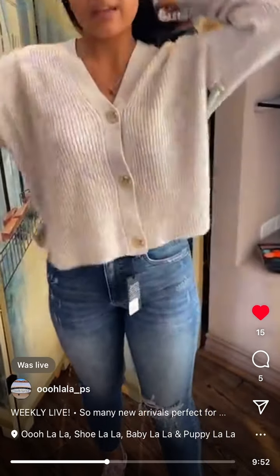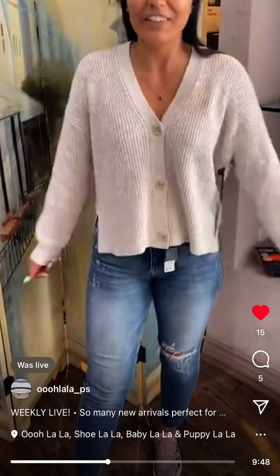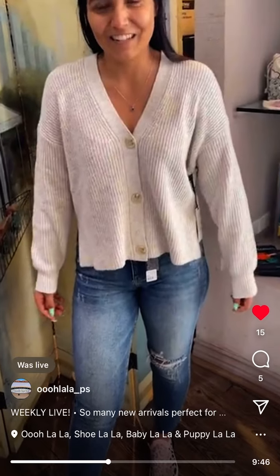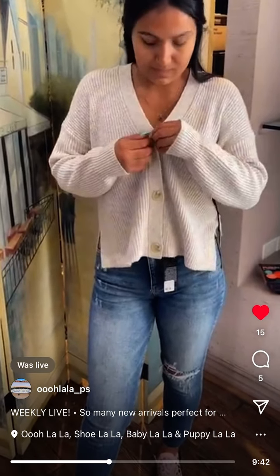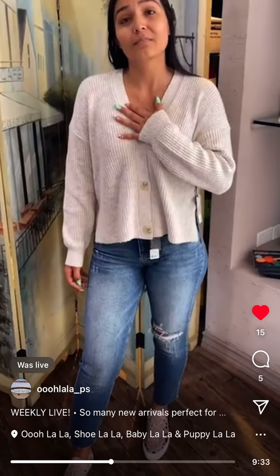It feels pretty light, really soft. I feel so cozy right now. You could open the buttons and wear a cami underneath and wear it as a regular cardigan. Yes. I'm not going to unbutton myself though.